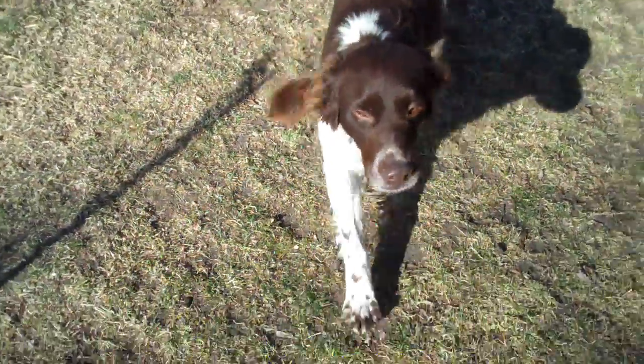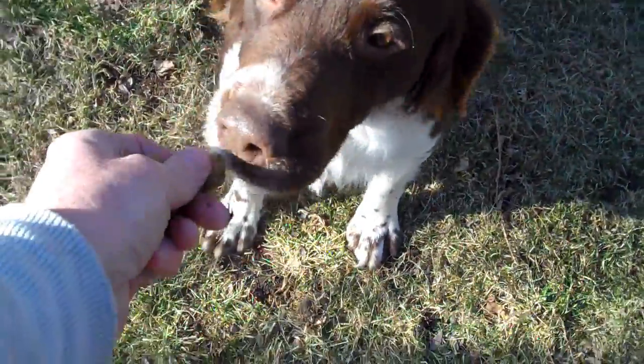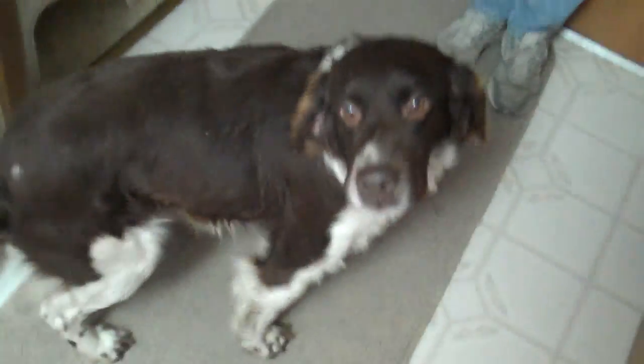We're trying to teach him some commands. Stubby, sit. Oh, good boy. Good boy.